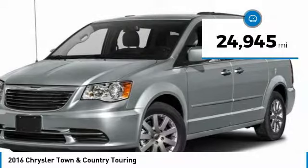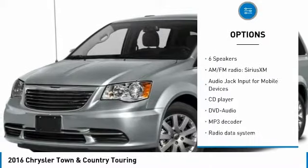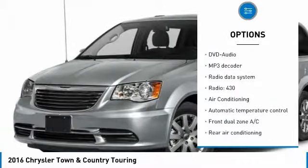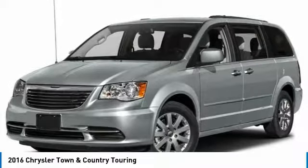This vehicle has less than 25,000 miles. Here are some of this vehicle's great options: traction control, air conditioning, dual airbags, power steering, hard disk drive media storage, four-wheel disk brakes, rear window defroster, fog lights, power windows, and CD player.